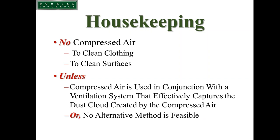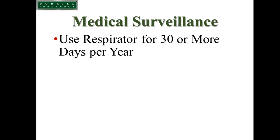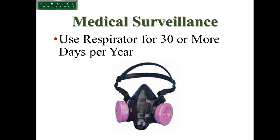A quick note on feasibility: if technology exists, in OSHA's opinion it's feasible regardless of cost. This brings us to medical surveillance. Using a respirator for 30 or more days a year is what includes your employee in the medical surveillance program. If you can show that your tasks with your controls do not require a respirator, your employees would not be included in this program. Dr. Kahler will now speak about the medical requirements.